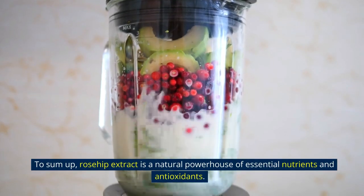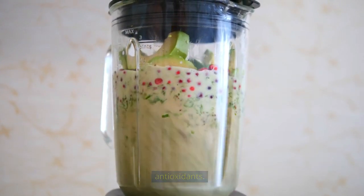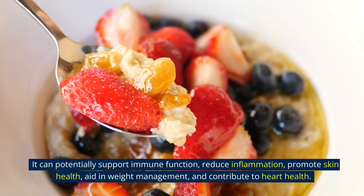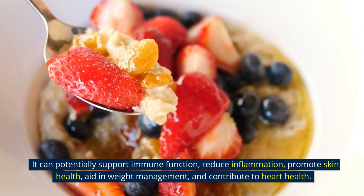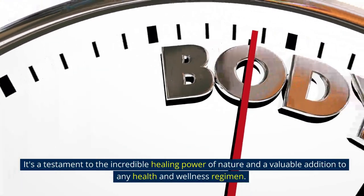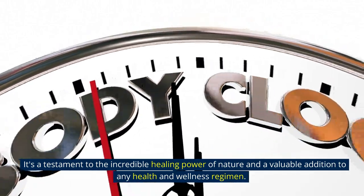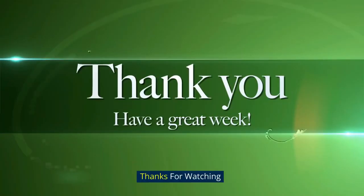To sum up, rosehip extract is a natural powerhouse of essential nutrients and antioxidants. It can potentially support immune function, reduce inflammation, promote skin health, aid in weight management, and contribute to heart health. It's a testament to the incredible healing power of nature and a valuable addition to any health and wellness regimen. Thanks for watching.